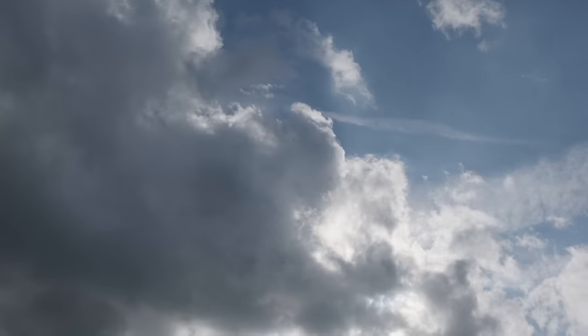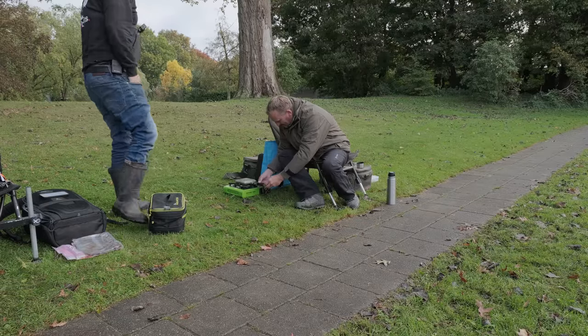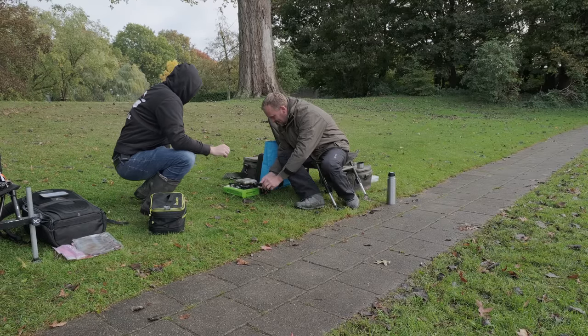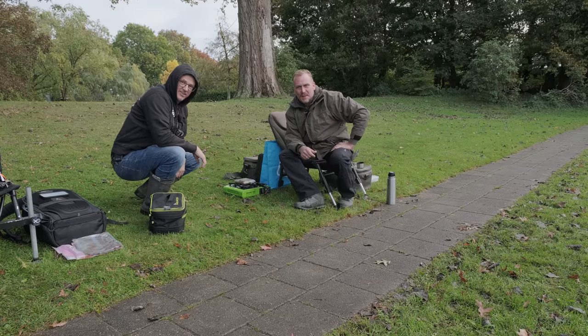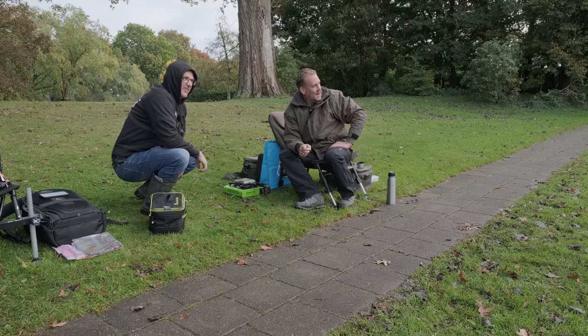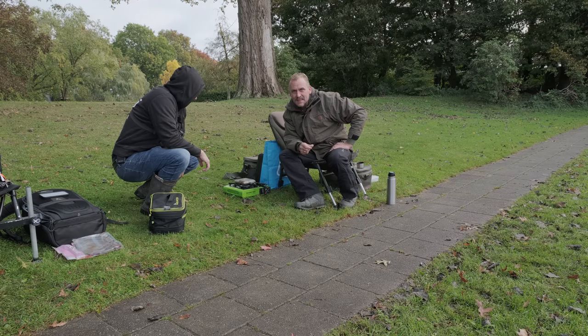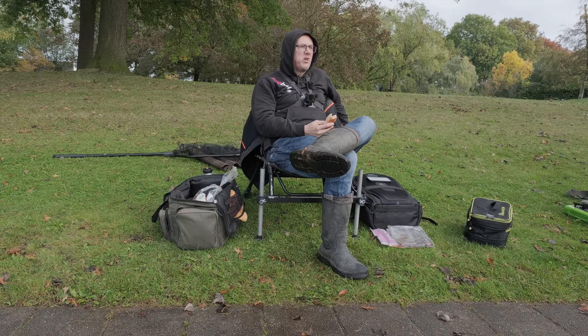Bjorn is lekker worstenbroodjes te maken. Ik heb de worstenbroodjes geregeld. Toen kreeg ik laatst een commentaar van 'je rijdt altijd op kosten van Leeuw', dus ik moest hier zelf iets meenemen. Met een lekker hamburgertje erbij. Straks nog een lekker hamburger. Lijkt nog een mooie snoek. Even lekker worstenbroodje eten.